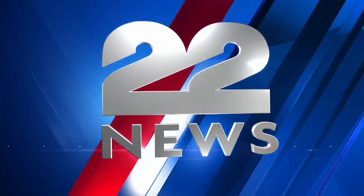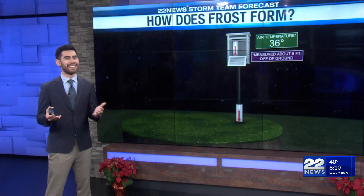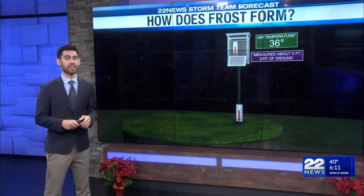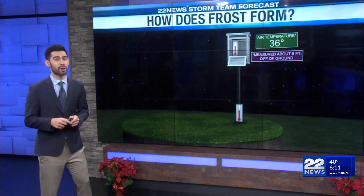Frost on the ground or your windshield is expected to be more common with colder temperatures ahead. Jack Wu with the 22 News Storm Team explains why frost forms. With colder temperatures on the horizon, especially overnight, it's going to become a regular occurrence this winter to have frost on your windshield or on your lawn. Let's take a look at how that forms.